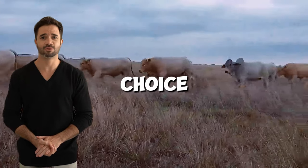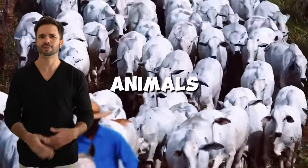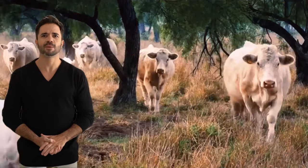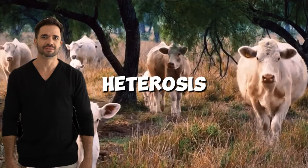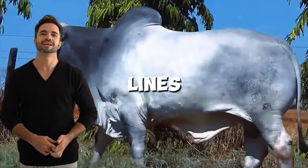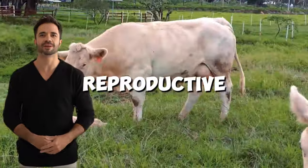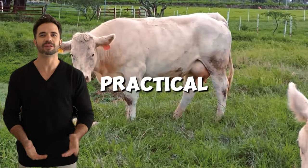This makes it an ideal choice for warm, humid or dry regions where other animals might not thrive. Proven genetic improvements — hybrid vigor, or heterosis, plays a key role in this cross. The combination of distinct genetic lines enhances characteristics such as fertility, longevity and reproductive efficiency.